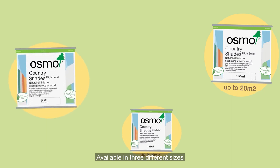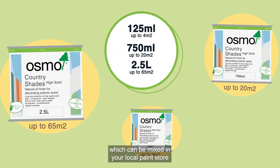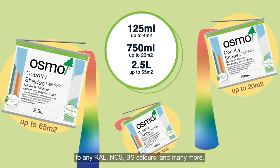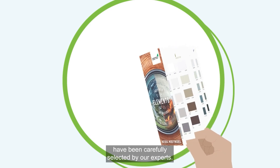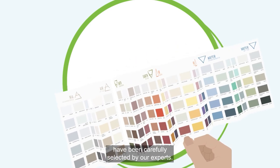Available in three different sizes which can be mixed in your local paint store to any RAL, NCS, BS colours and many more. A collection of 120 bespoke colours have been carefully selected by our experts.